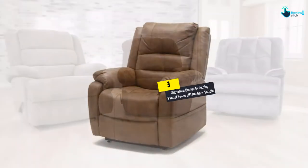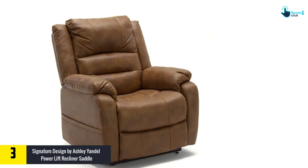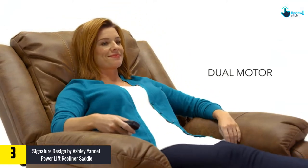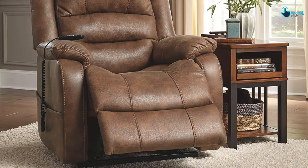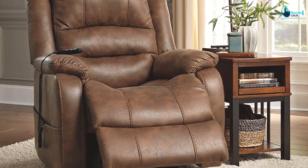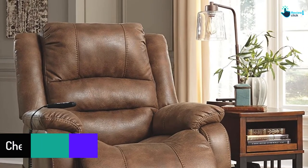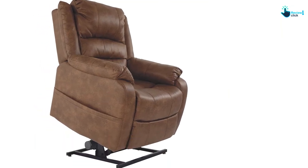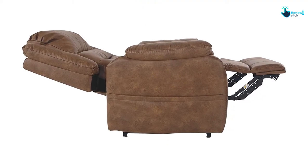At number three, we have the Signature Design by Ashley Yandel Power Lift Recliner in Saddle. Available in three colors, it features a contemporary dual motor lift chair recliner where a button touch powers the lift, easing your back and elevating your legs. It has a high-back faux leather upholstery with thick cushions and a sturdy corner-blocked frame with metal-reinforced seat. It measures 35 inches wide by 40 inches deep by 42.5 inches tall, and comes with all assembly hardware and tools included.